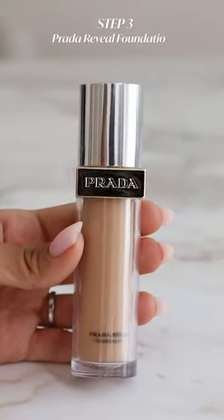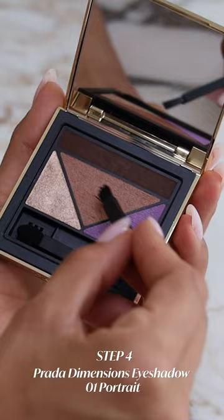I prepped my face to get the beautiful glow and applied the new Prada foundation. There are loads of different shades and this product is refillable, leaving me a beautiful glow, but then I moved on to the eyes.